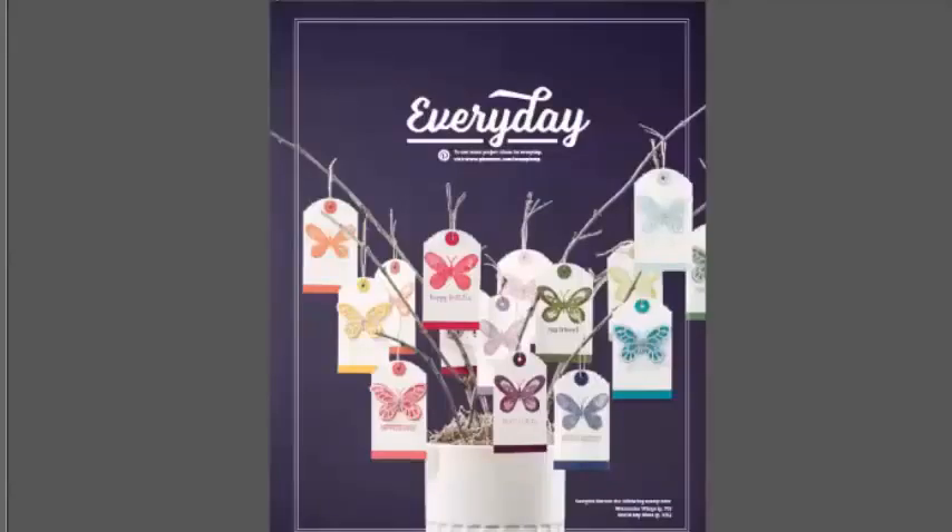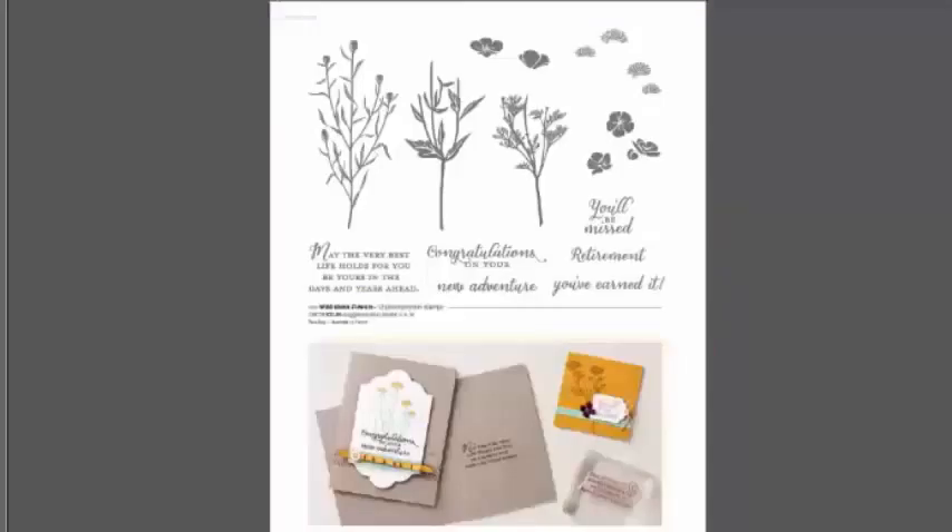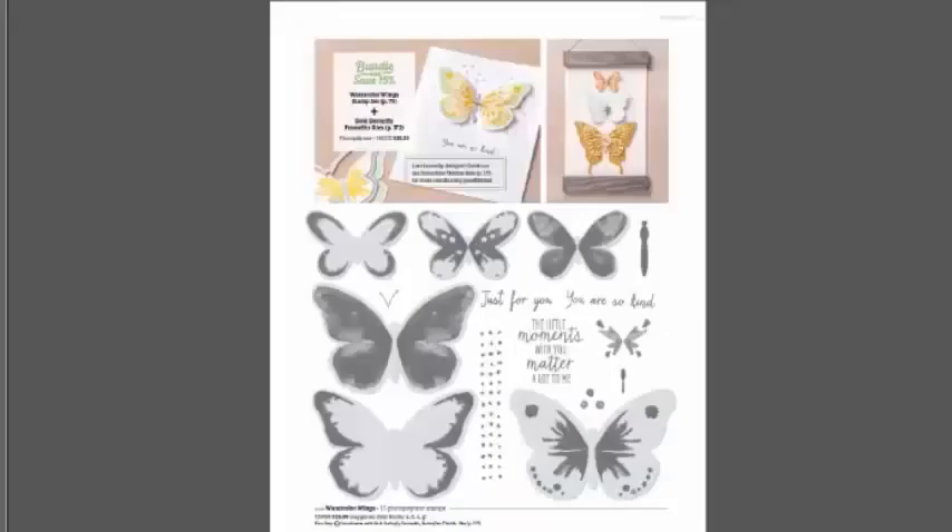You may have seen the Wonder Wreath in our fall catalog — it's brought back, and we have a spring wreath set that matches that Wonder Wreath framelit. Wonderful! Every day there's a reason to bless someone's life with a hand-stamped creation. We have lots of artistic stamps and some new ones for occasions like retirement and 'you'll be missed' — focusing on occasions we didn't always have greetings for.